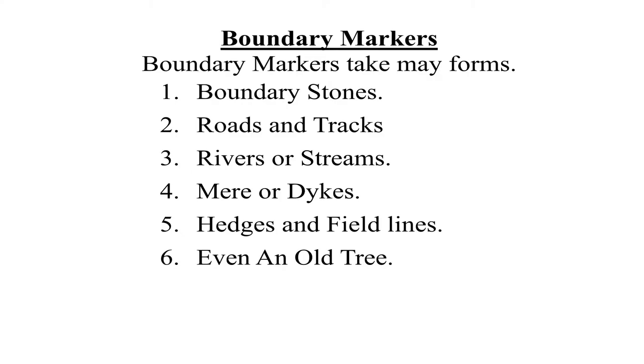Boundary markers take many forms: boundary stones, roads, tracks, rivers, streams, mirrors, dikes, hedges, field lines and even old trees.